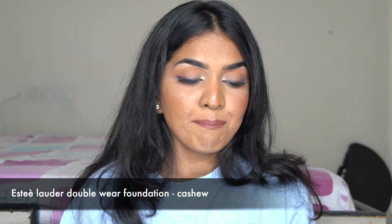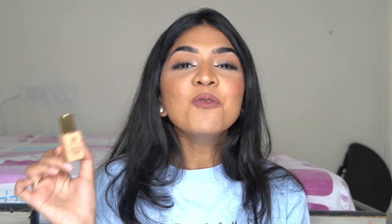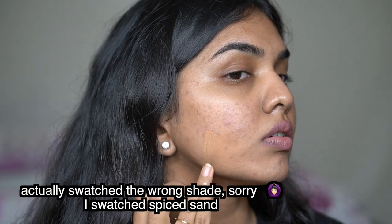The next one is the Estee Lauder Double Wear Foundation — I have the sample size. If you have oily skin you have got to get your hands on this. If you have a function and want your makeup to stay from morning to night without smudging — budge-proof, high-end, full coverage, matte — this is the foundation to go for. Normal to oily skin people can use it. It dries down properly matte and isn't moving, so you need to work a little fast. Coverage is very full, and I'm in the shade Cashew.